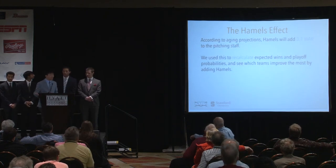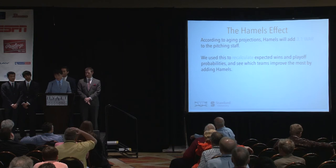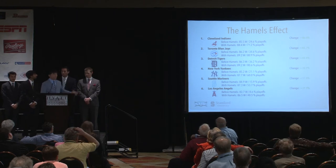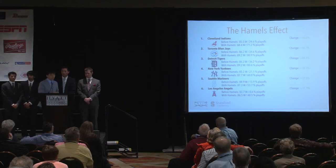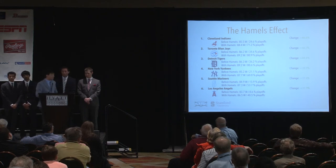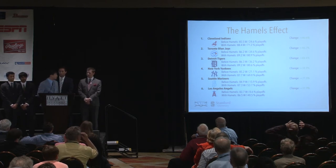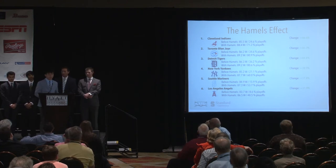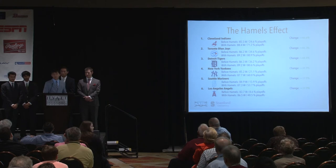Recapping: Hamels adds around three wins to the pitching staff. Recalculating wins and playoff probabilities led to our narrowing down to six teams. The Indians actually benefit by almost 50% in playoff probability by adding Hamels — their projected win total moves from around 85 to around 88 wins, putting them well within that sweet spot. That's the enormous change you see from a lot of these other teams as well. Now Avner is going to talk about how we formulated and quantified the trades with these trade partners.